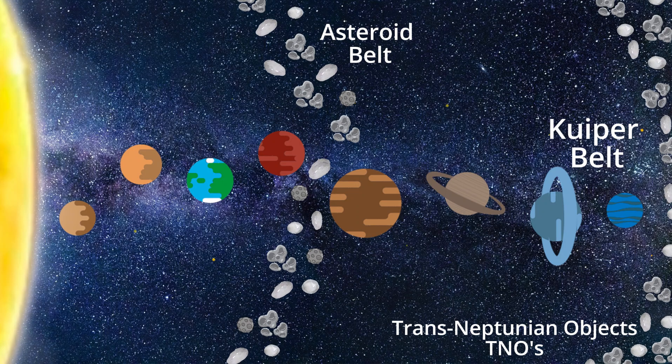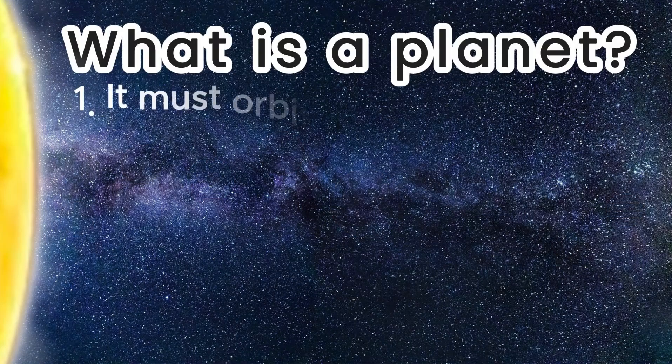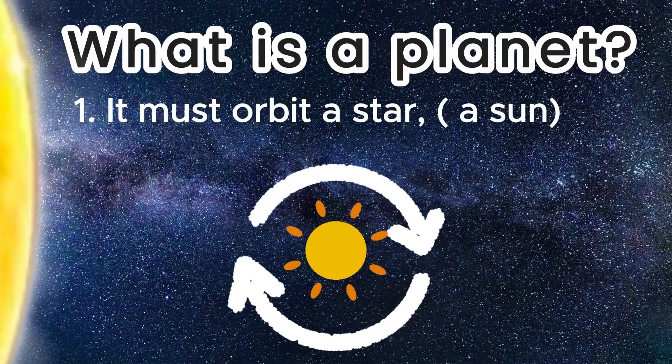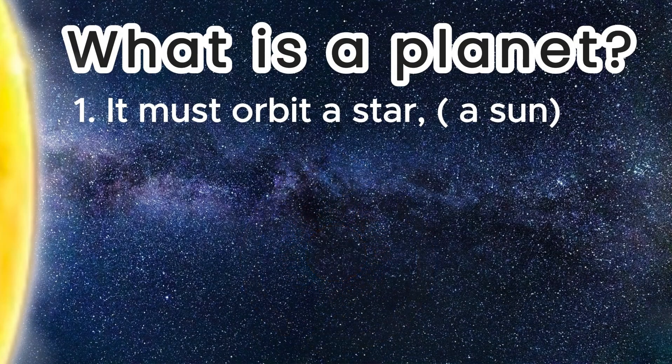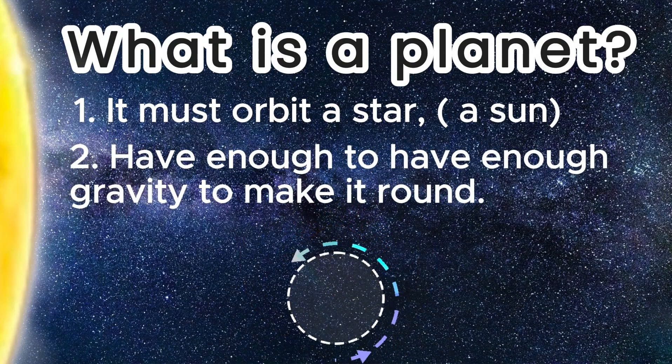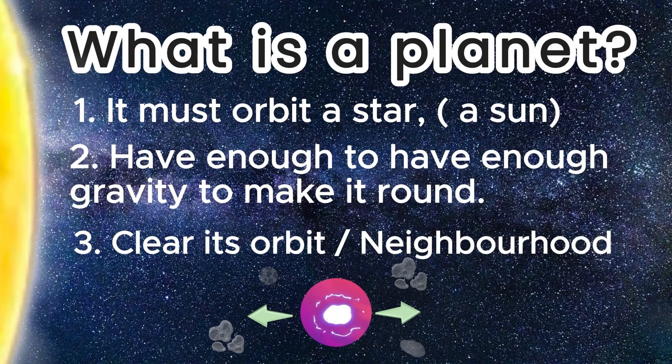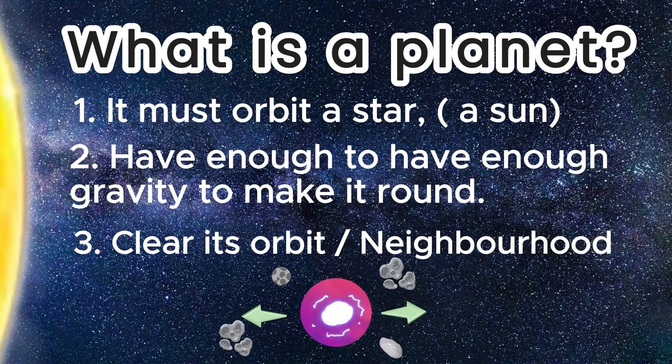Before we learn about the five dwarf planets, we need to learn the difference between a planet and a dwarf planet. A real planet will orbit a star, or the Sun. An official planet must also have enough gravity to make the planet into a sphere or round shape. And lastly, it must clear its orbit of any similar-sized objects. A dwarf planet would fail one of these three criteria.